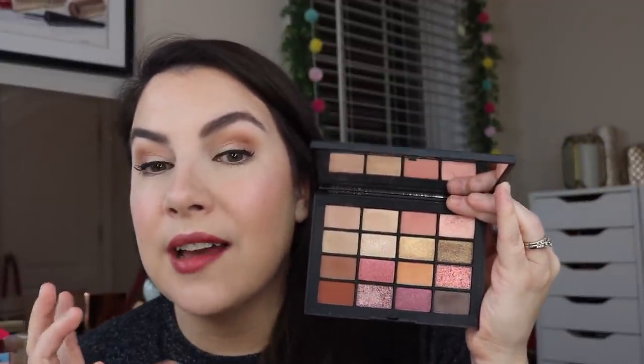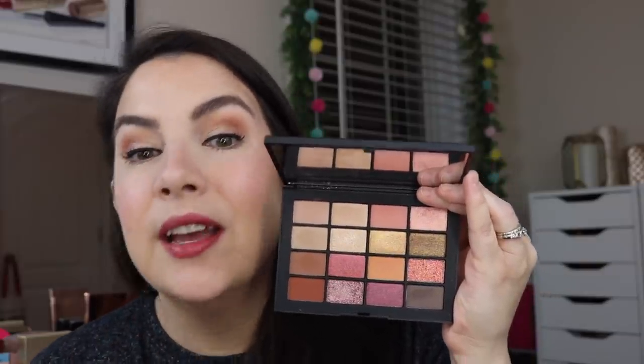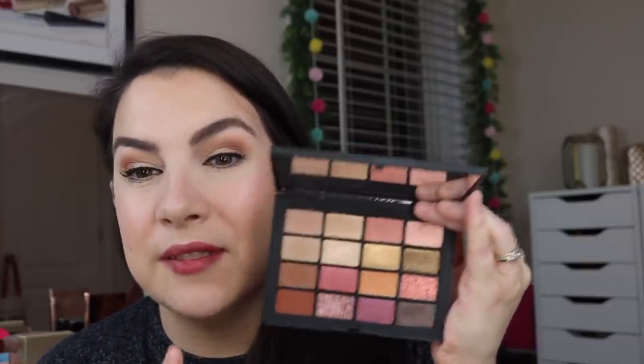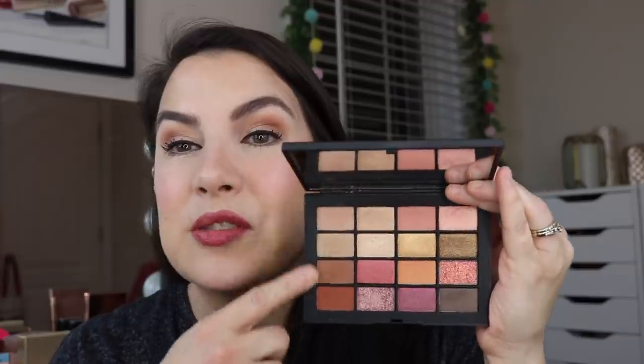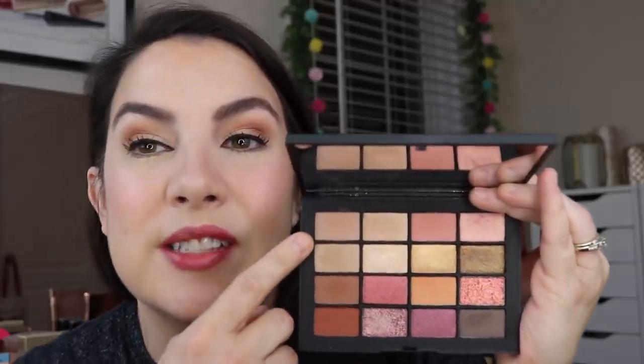One of those is this NARS Summer Unrated palette. I have not gotten along well with NARS eye palettes in the past — I can't think of one that has really knocked my socks off in the last couple of years. But this one I've been using a lot, and I do have it on today for just a very natural look. I actually think it's really good and well balanced. The textures are nice, even some they may have gone out on a limb with are still good. This row over here — these shades end up being total crease colors for me.